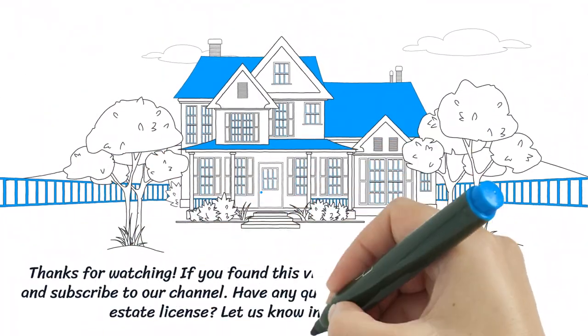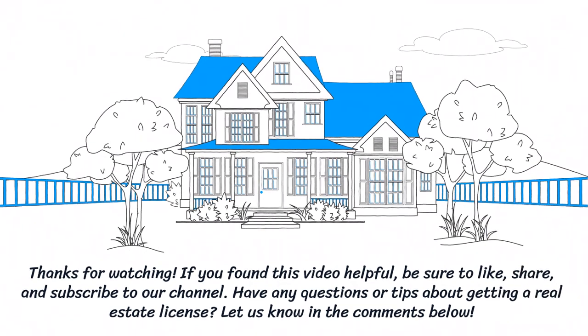If you found this video helpful, be sure to like, share, and subscribe to our channel. Have any questions or tips about getting a real estate license? Let us know in the comments below.